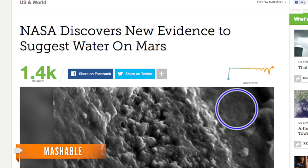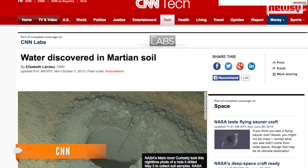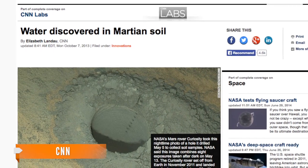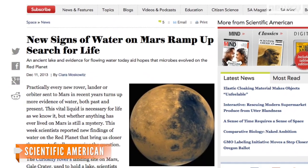Recent discoveries have been meteorites that suggest ancient water movement, a discovery by the rover Curiosity that Martian soil it sampled was about 2 percent water by weight, and dried lake beds that suggest there used to be much more running water on the Red Planet's surface.